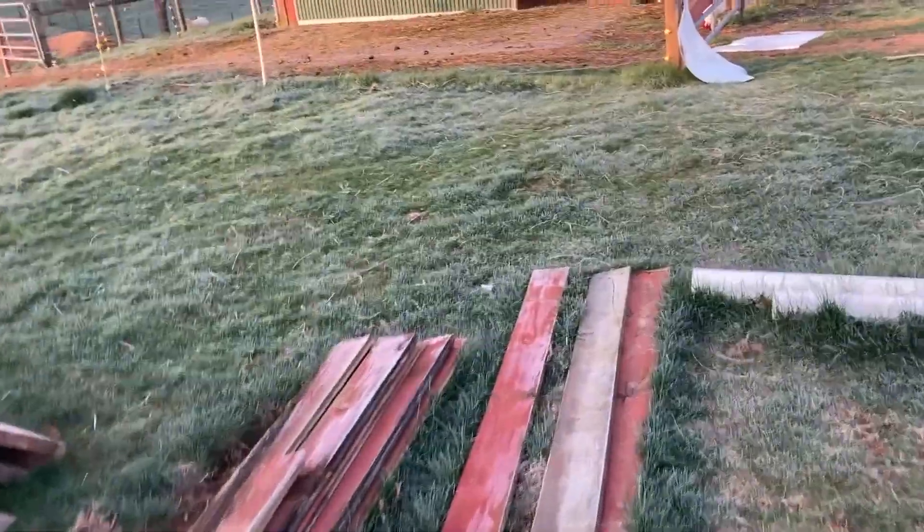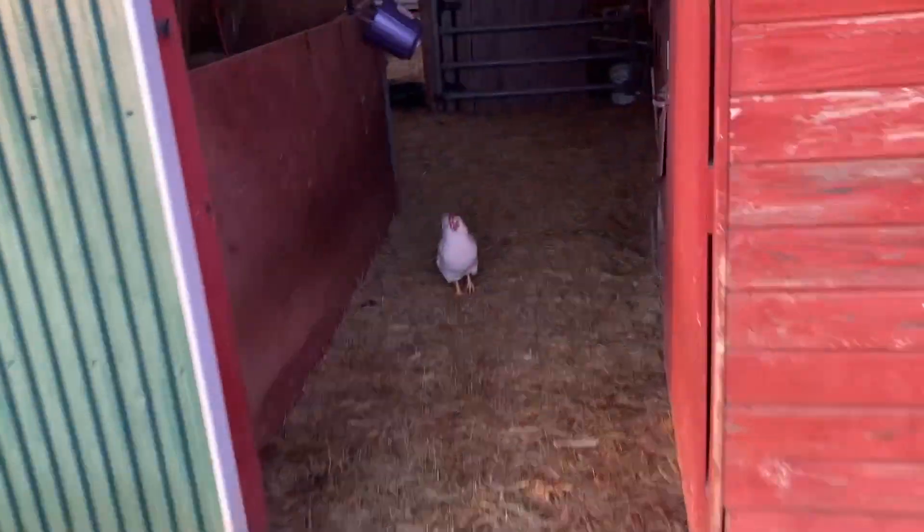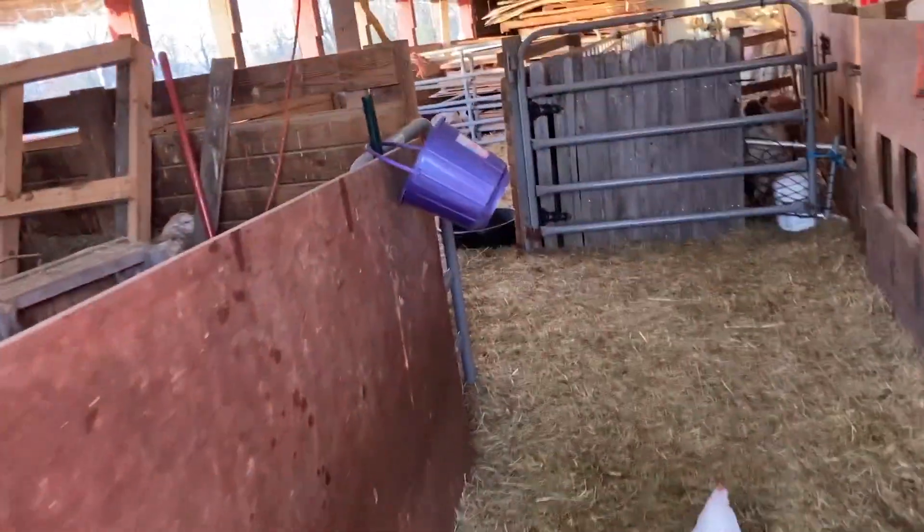I'm going to try to sneak in the barn here without the sheep. Oh, they see me. They're coming. I wanted to see if Cherokee or any of them have lambs in here, if we have any newborns. But I don't think that's going to be the case.